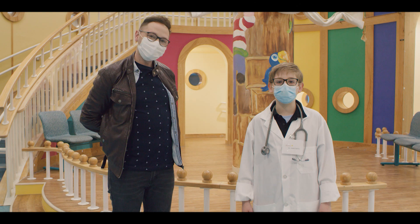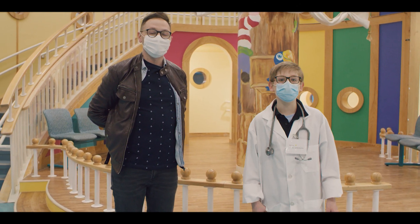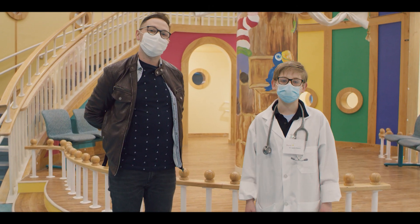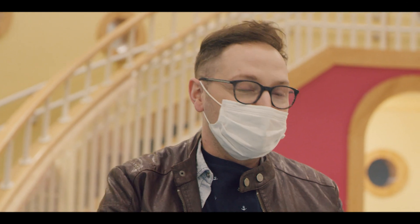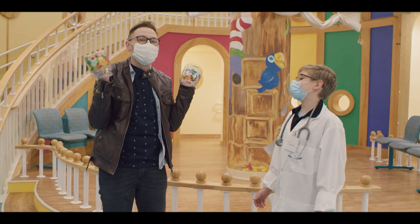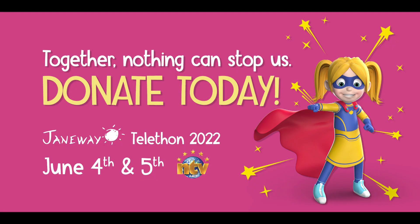And there you have it, folks — just some of the specialized tools here at the Janeway, made possible by your generous donations. Thankfully, Keith has the candy jar off his hand. But moments later, he's gotten his hand stuck again: 'I can't help it. I got a sweet tooth.' The video closes with everyone saying their goodbyes.